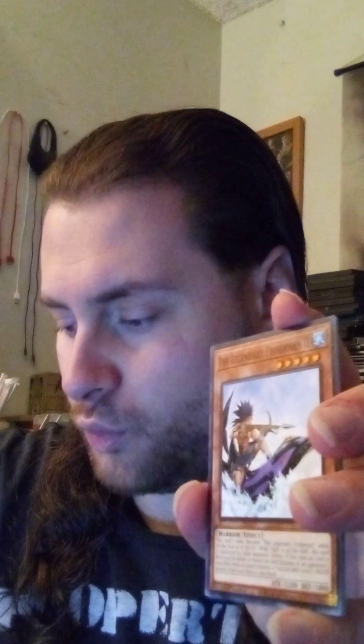How many packs do we have left? One, two... twelve packs left you guys — twelve packs. Let's just get into these last 12 packs. Also since we're on the topic of Ghost Rares, there's also the Ghost Rare — I think it's Sunlight Wolf — getting reprinted as a Ghost Rare.